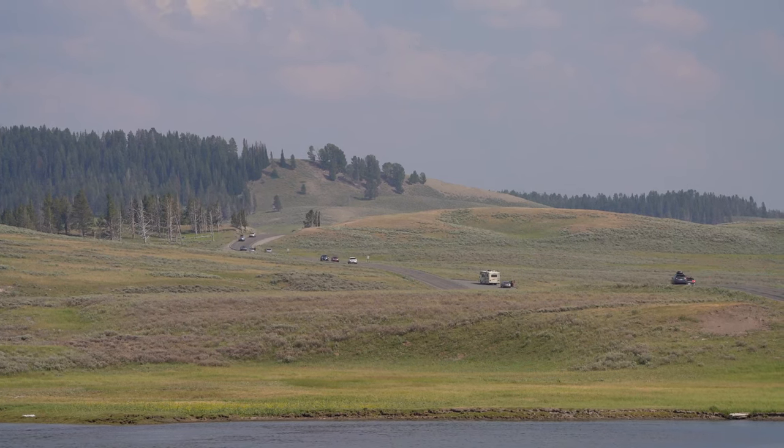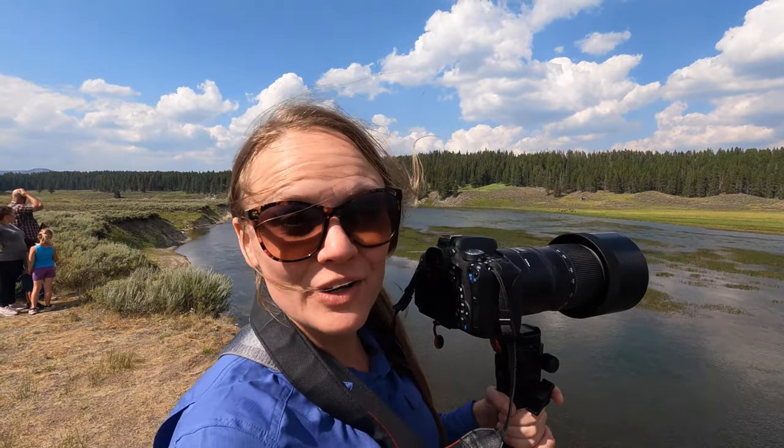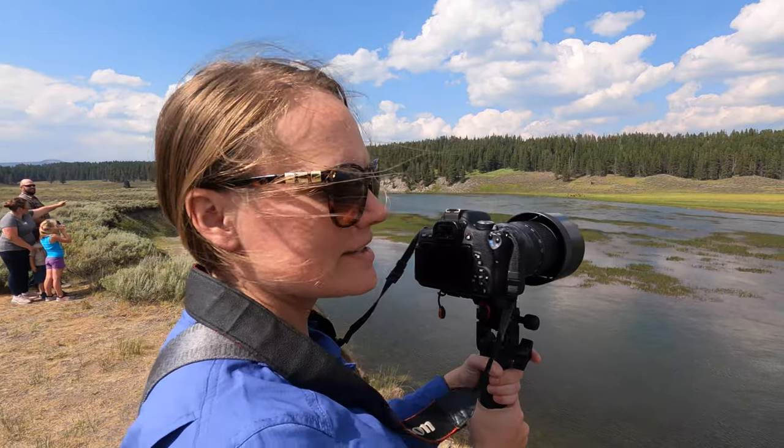We are now in the Hayden Valley, and as you can see, we are taking pictures of some of the wildlife across the water. Right now we see some elk and geese. It's amazing.